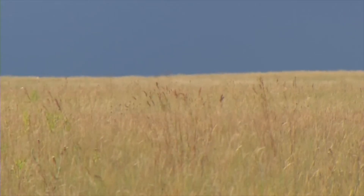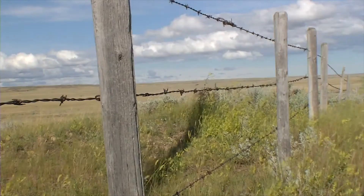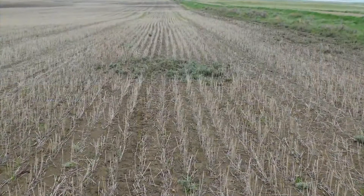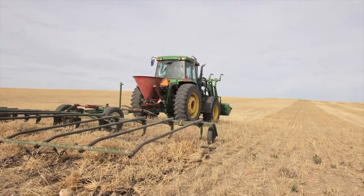In order to curb this decline, the Alberta Conservation Association, along with other conservation groups and private landowners, are replanting species of wild grasses in areas of marginal agricultural value.